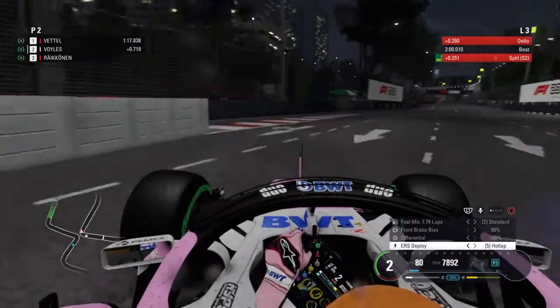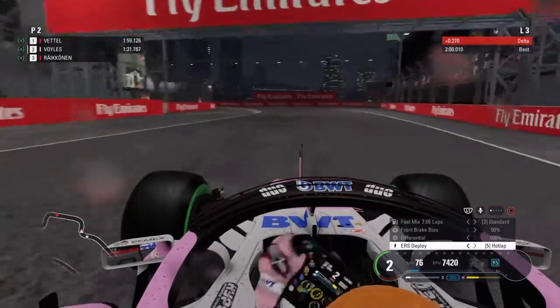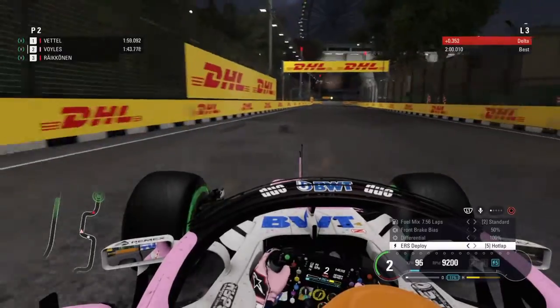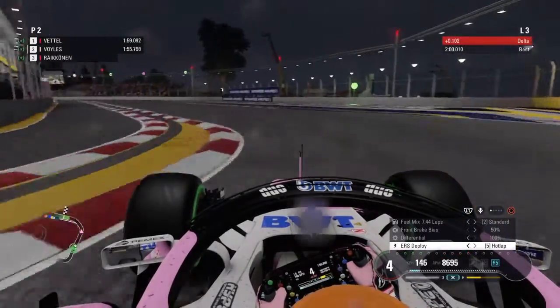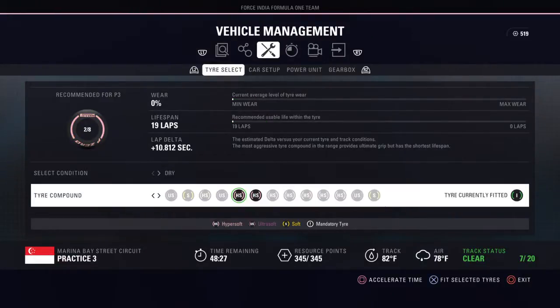I guess we're not going to use our Hypersoft tires this session. I'm just about 2 seconds slower, almost a second slower than Seb - and now I'm 9 tenths of a second slower than Seb. That's never fun to be slower, but at least I have these Hypersoft tires ready to go - these 4 right here - in case I don't have to use these 2.